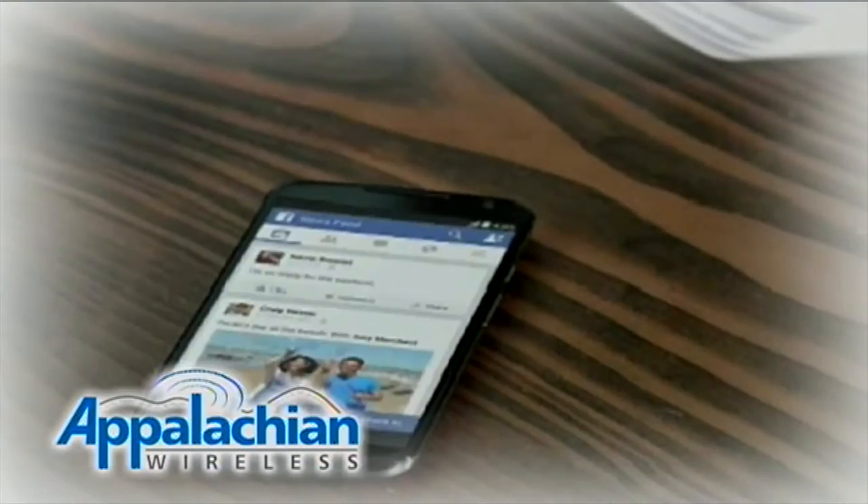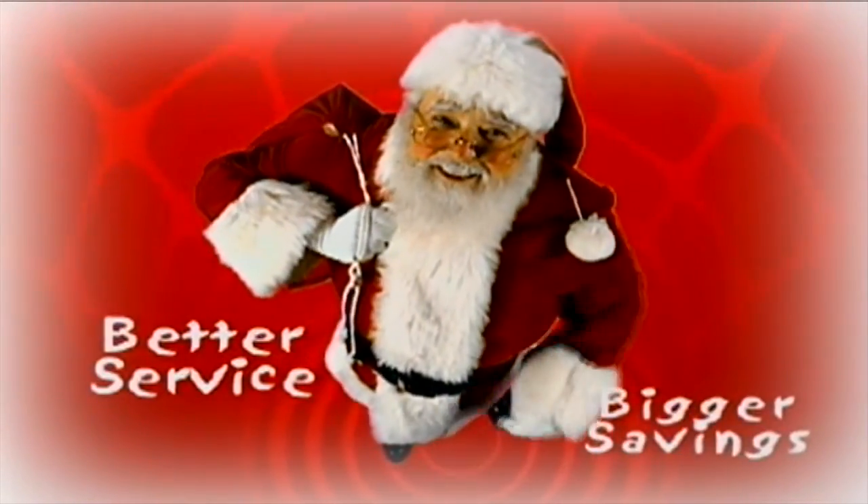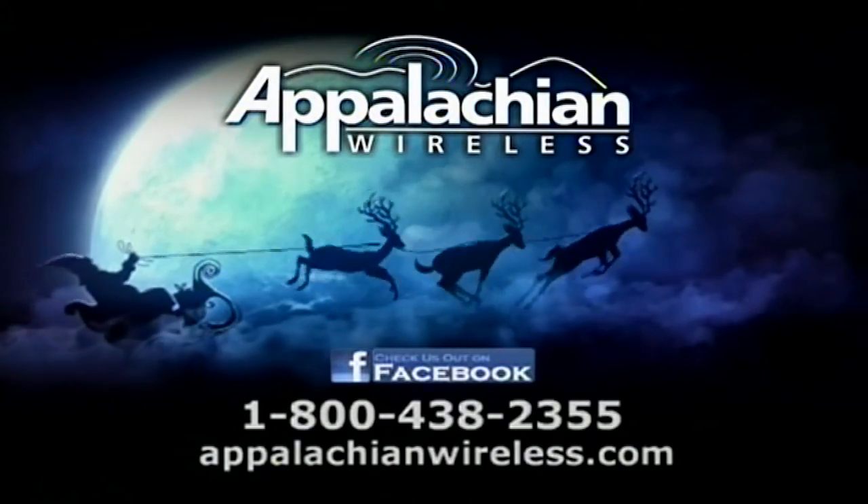Ho ho ho — this Christmas is truly going to be bigger and better than ever. Better service, bigger savings, that is. That's today's Appalachian Wireless.